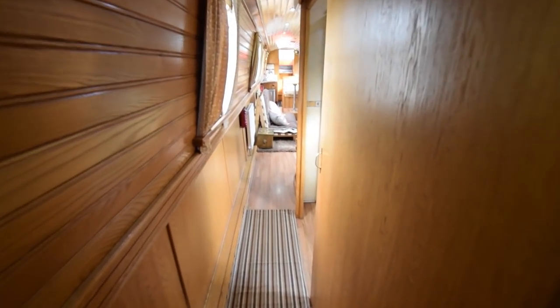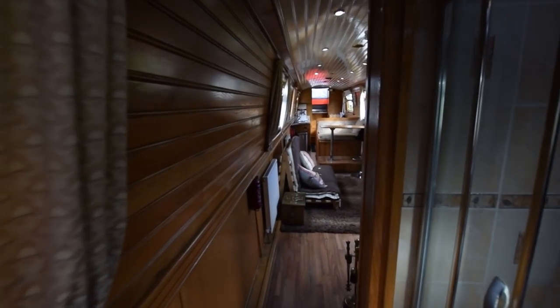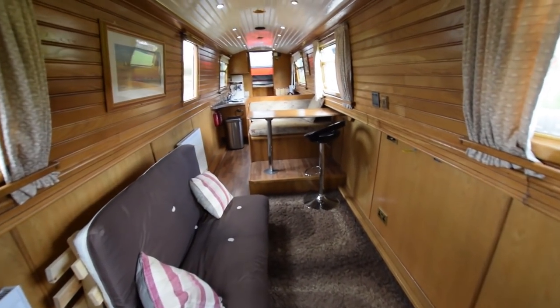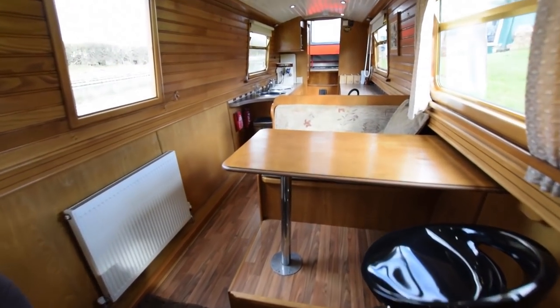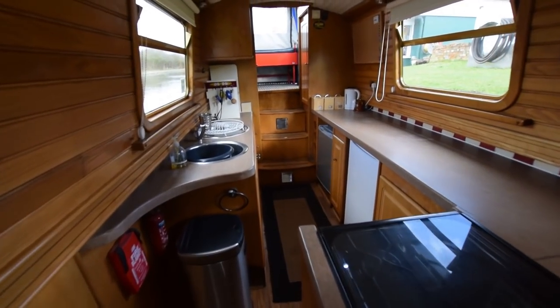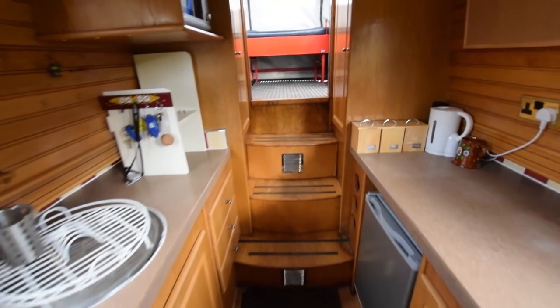Back through the boat we go. Passing the cavernous bathroom. There's a wood laminate floor on board Tess — all feels very nice. There's the side hatch. And out we go.